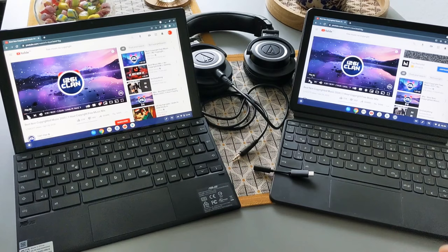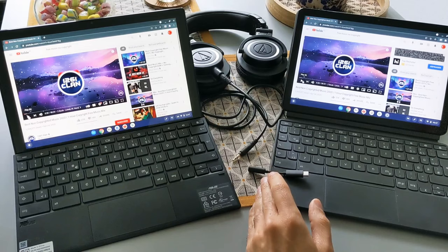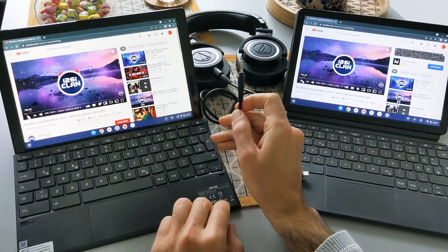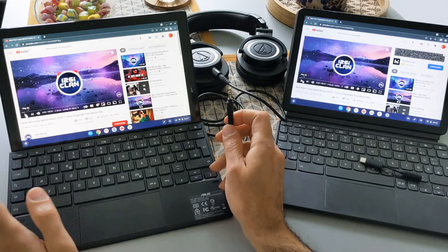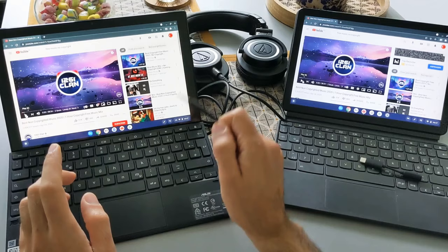The Asus CM3 speakers have a hollow, can-like quality, so when watching or listening to something I prefer the Lenovo Duet speakers. However, for headphone audio jack quality, the Asus one is much better. The Asus comes with a built-in headphone jack, while the Lenovo relies on a dongle which I think reduces audio quality. When using headphones, the Asus CM3 has really good quality, which is a significant difference between these devices.